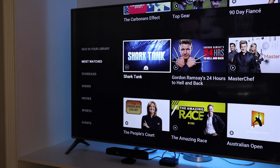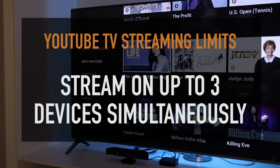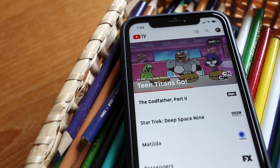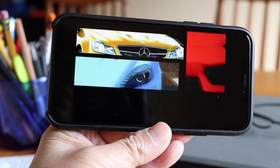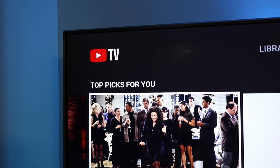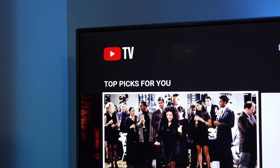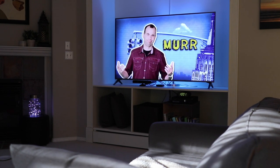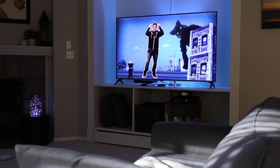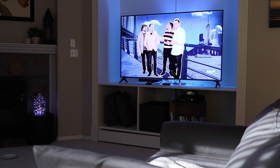A few final notes: every YouTube TV account can stream simultaneously on three separate devices, and the same goes for anyone you've shared your account with. Anyone can have more than three devices signed into YouTube TV, but only three of them can stream at the same time. Another important note is that all accounts, whether it's the main or shared, must have a Gmail address — there's no getting around that as it's definitely a requirement. And finally, to use YouTube TV you have to have an internet connection. If your internet goes down, you'll lose access until you reconnect. Everything is in the cloud and there's nothing stored on your devices.